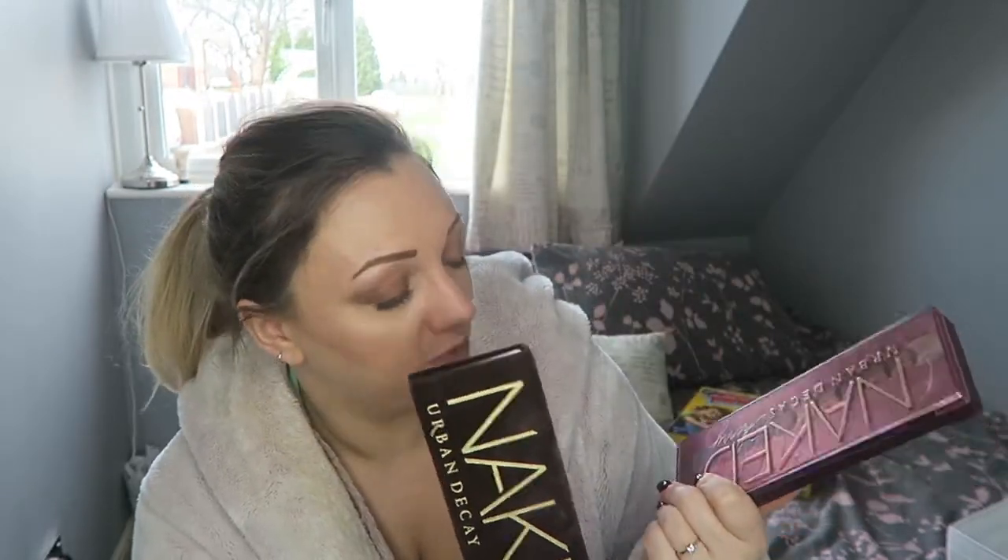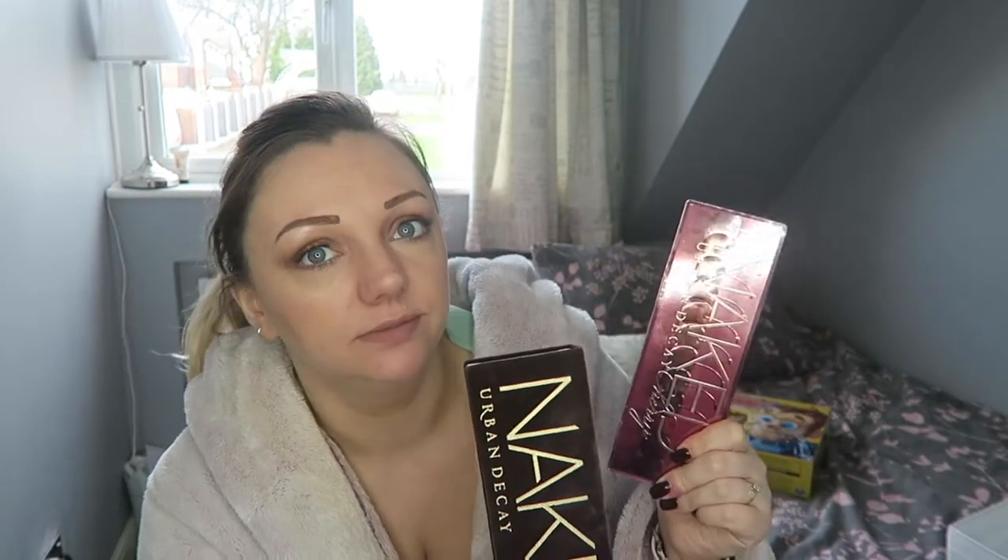As you guys know from my channel, I am obsessed with makeup. So you wouldn't be surprised to see that these were the two eyeshadow palettes I got for Christmas. I wanted the new Naked Cherry palette because it is beautiful. I also wanted the original Naked because I know they've discontinued it and I'm a little bit gutted. So I asked for it for Christmas. I'm only missing number two now — that's the only one I need to finish my collection. I've got the Naked number three, the Smoky, the Heat, the Cherry and number one.